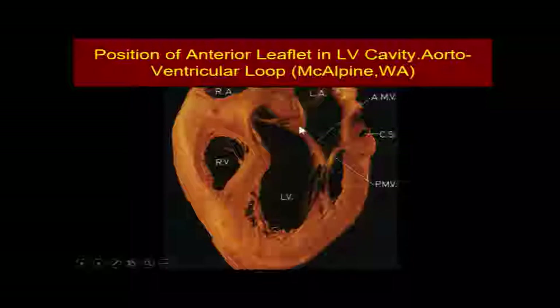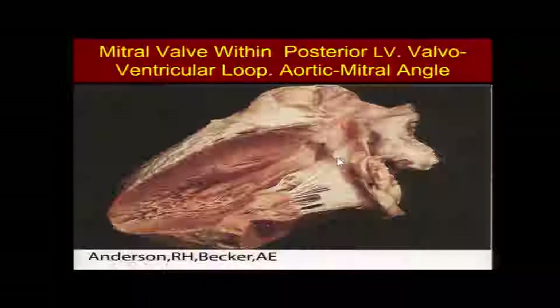The mitral valve anterior leaflet is unique in the body. It forms the posterior wall of the left ventricular outflow tract in systole and the anterior wall of the left atrial inflow in diastole. The entire mitral apparatus is contained in the posterior one half of the ventricle — there are no mitral structures in the anterior half. The aortic valve is completely free of any obstruction from the apex out, and all papillary muscles are located in the posterior half. The angle at which the plane of the aortic annulus and the mitral annulus join together is called the aortic-mitral angle, which is critically important because it determines the direction blood enters and leaves the ventricle.